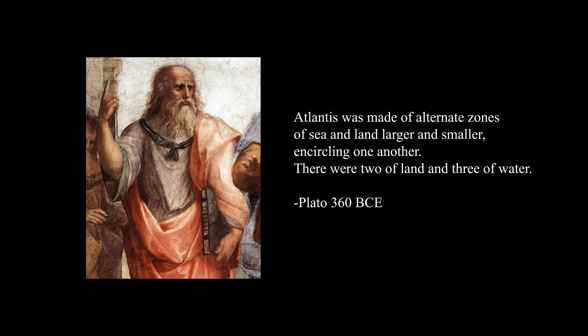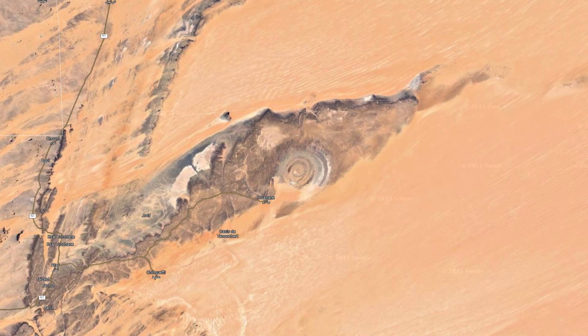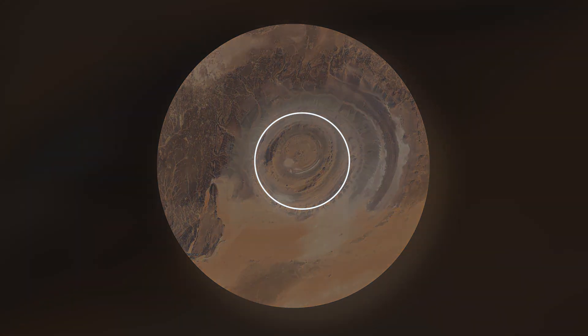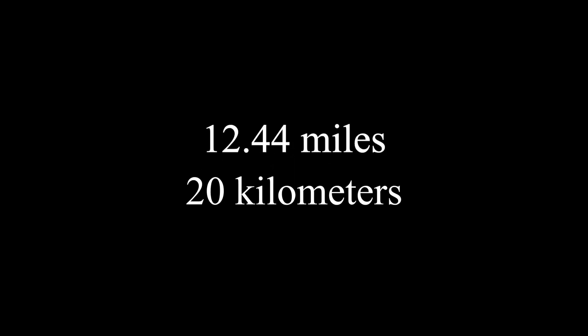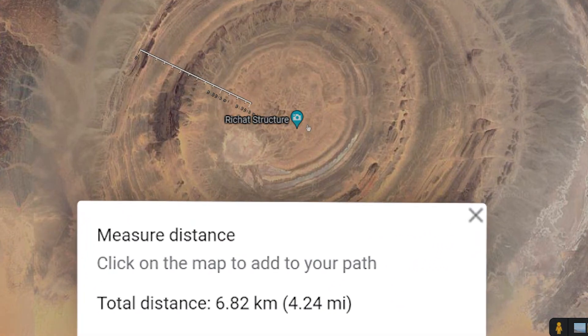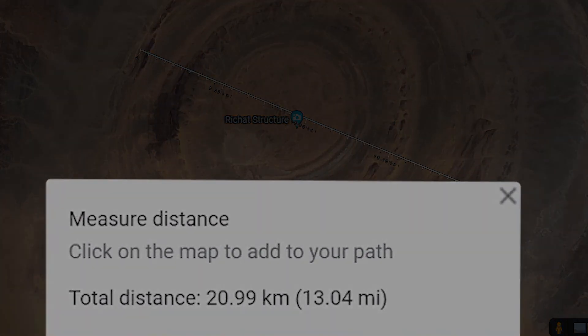Plato's description of Atlantis isn't the only similarity it has with the Eye of the Sahara structure. As it turns out, Plato claims that the outer circle of land had a diameter of 127 stadia, which is equivalent to 12.44 miles or 20 kilometers. These measurements are the exact same as those that can be taken from Google Maps on the Eye of the Sahara structure.